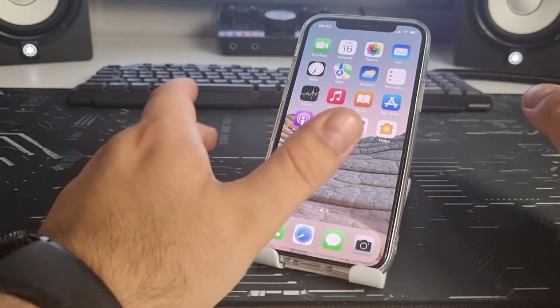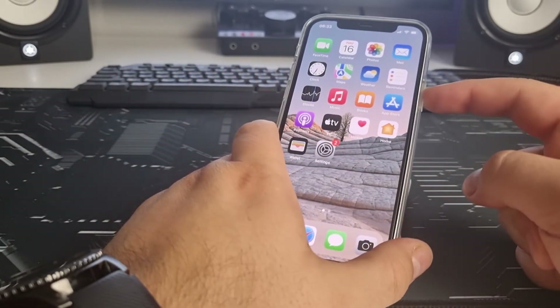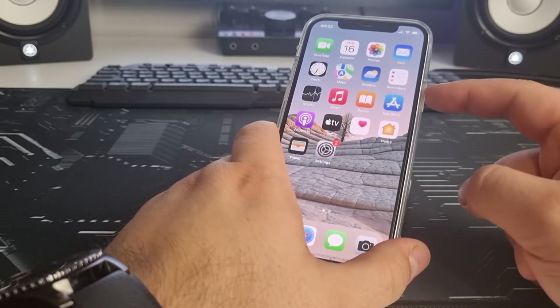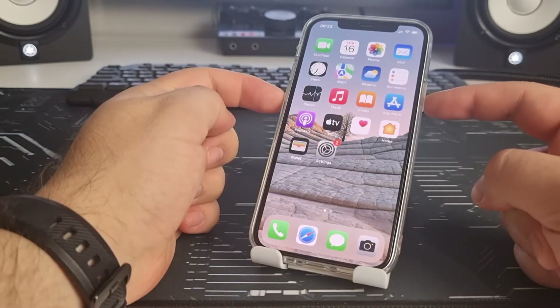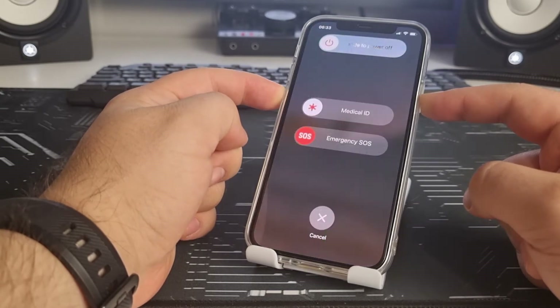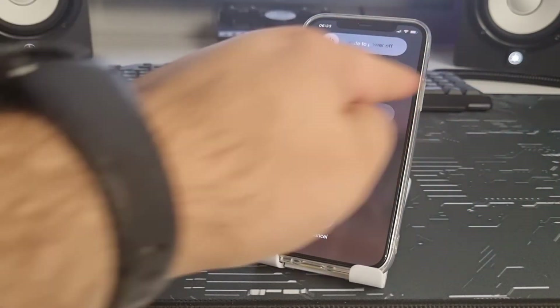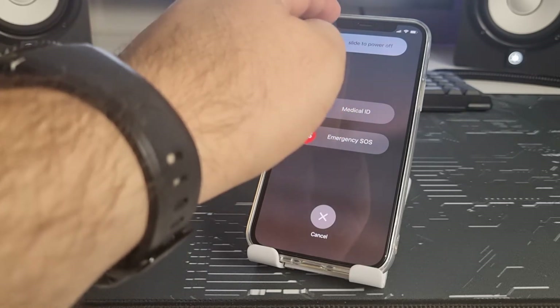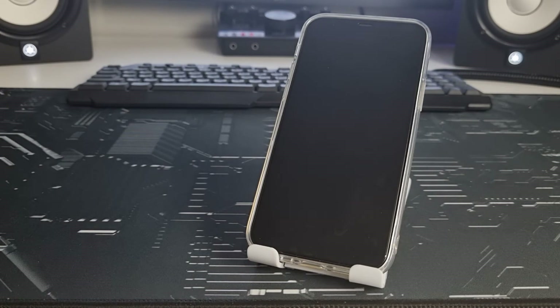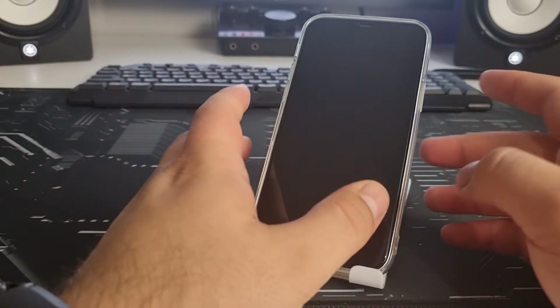Method number one: press and hold the power button and the volume down button for two to three seconds, then slide to power off. Swipe left and right and wait five to seven seconds for your iPhone to turn off.